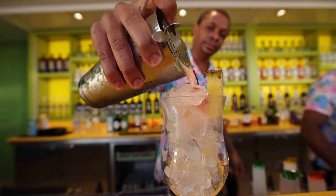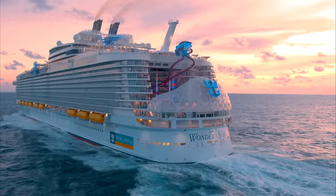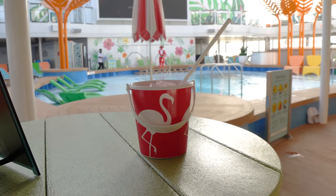Should you still get Royal Caribbean's unlimited drink package, or are you better off with the complimentary drink vouchers that you get once you hit Diamond in Royal Caribbean's Crown and Anchor Society? This is the question that a lot of people are starting to wonder, myself included, and I've got a first-hand review up next.